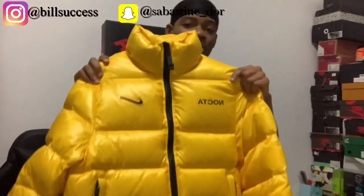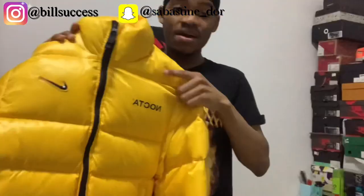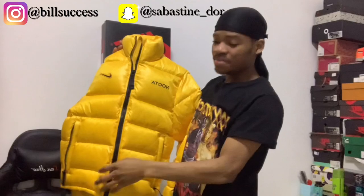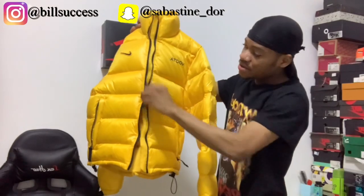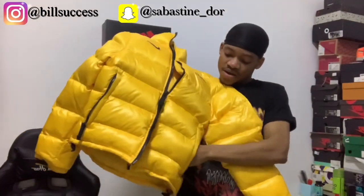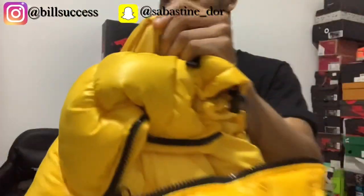Starting from the top, we have NOCTA written on the right side of the chest and the Nike Swoosh on the left side. One of the coolest things about this jacket is you can unzip it from two sides — either from the top or from the bottom. It also has two pockets which come with a woolly material to give you a cozy vibe in the cold, so you don't have to worry about the cold whenever you go outside.